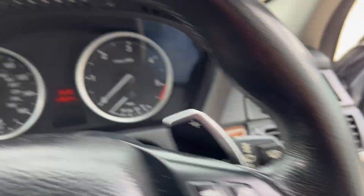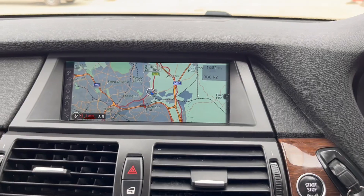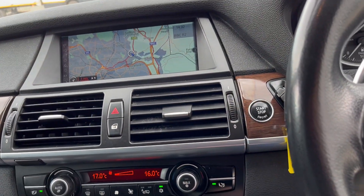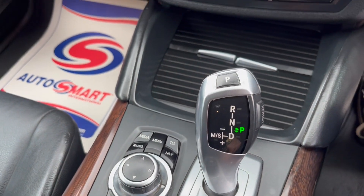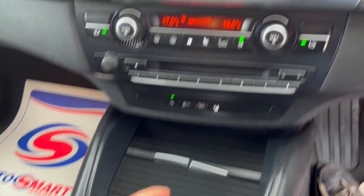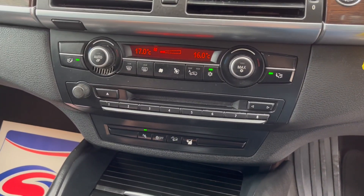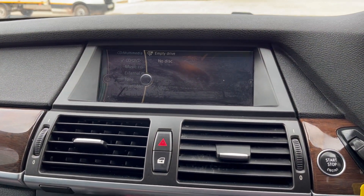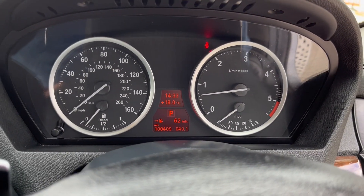It has automatic headlights, paddle shift on the gearbox, cruise control, and satellite navigation. Starting the car up, it's got the full iDrive system, automatic transmission, park distance control, a media pack, Bluetooth phone connectivity, and it's done 14,009 miles.